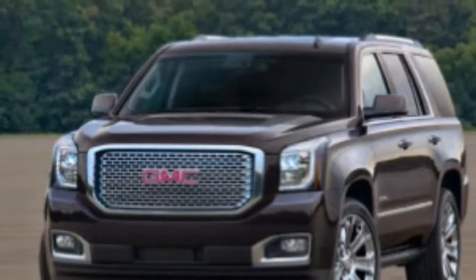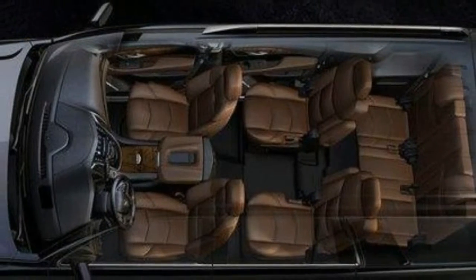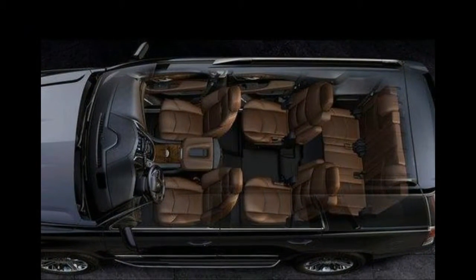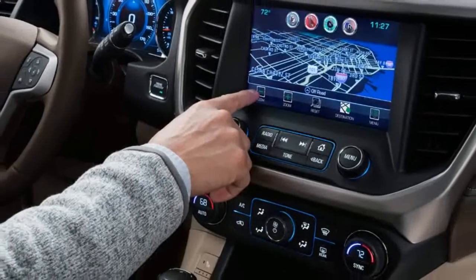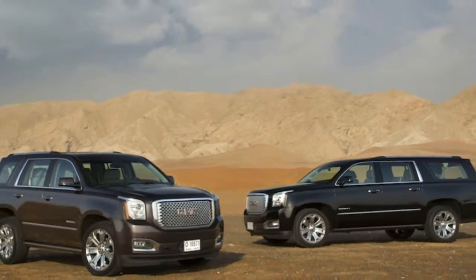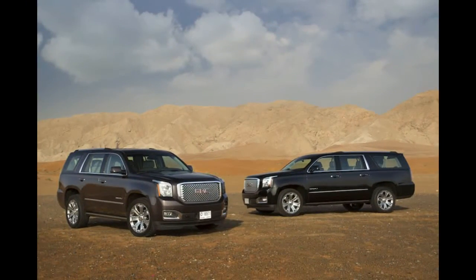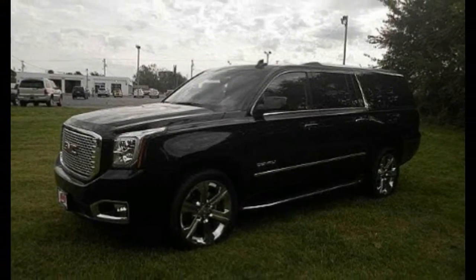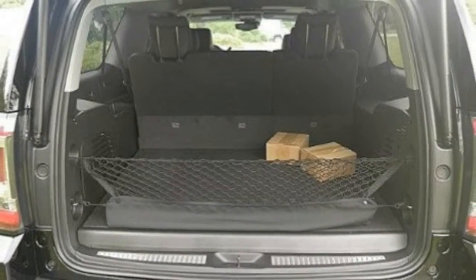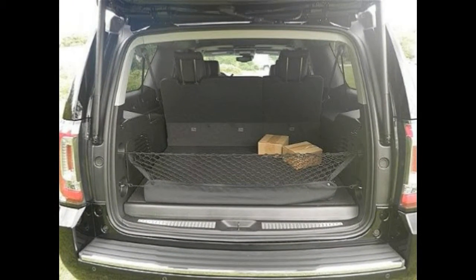Both Yukon engines are direct-injected, which improves response and efficiency with precise fuel metering, and both use cylinder deactivation, which cuts the engine down to a V4 when the throttle is reduced. It's indicated on the instrument panel, but the driver never feels the transition. Fuel mileage with the 5.3-liter is EPA rated at 16 miles per gallon city, 23 miles per gallon highway, and 18 miles per gallon combined.